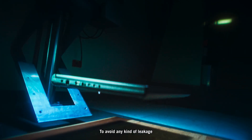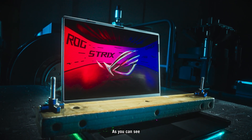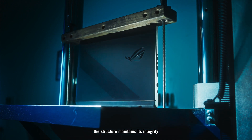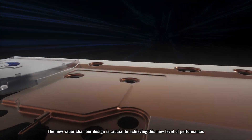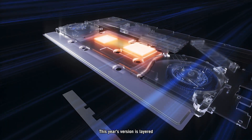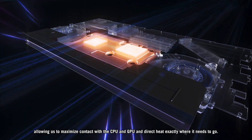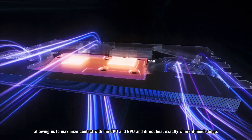To avoid any kind of leakage, we made sure to go through rigorous durability testing. As you can see, the structure maintains its integrity, avoiding any further damage to the machine. The new vapor chamber design is crucial to achieving this new level of performance. This year's version is layered, allowing us to maximize contact with the CPU and GPU, and direct heat exactly where it needs to go.